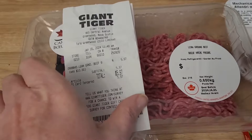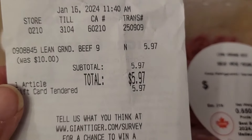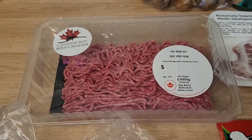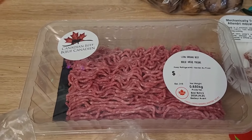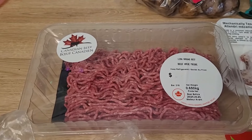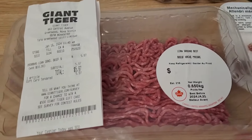I shopped at Giant Tiger. They had ground beef on sale in the flyer — a 0.650 kg package for $5.97, just a flyer special. I am undecided whether I'm going to split this into two three-quarter pound packages or split it three ways evenly, which would be just over or just under a half pound each. I'm leaning towards splitting it into three.